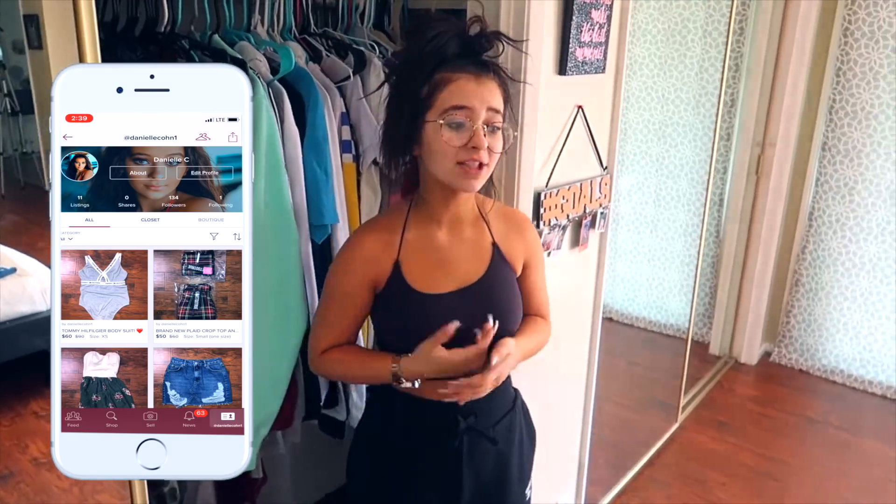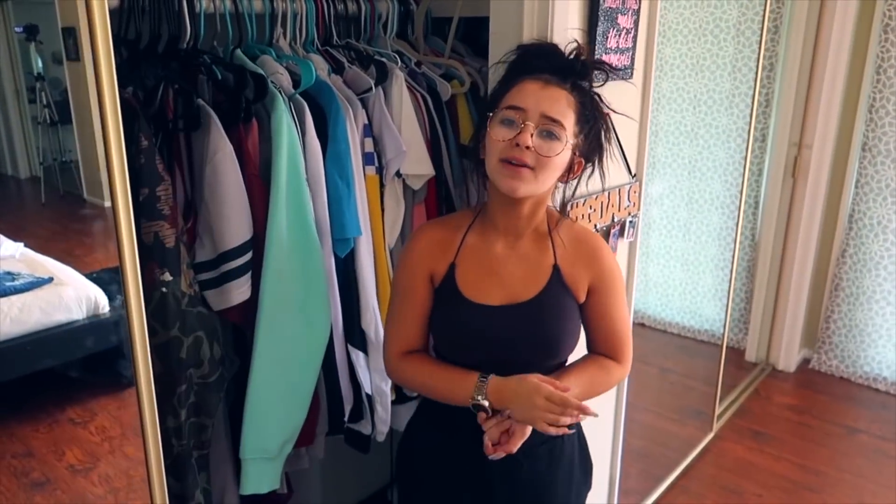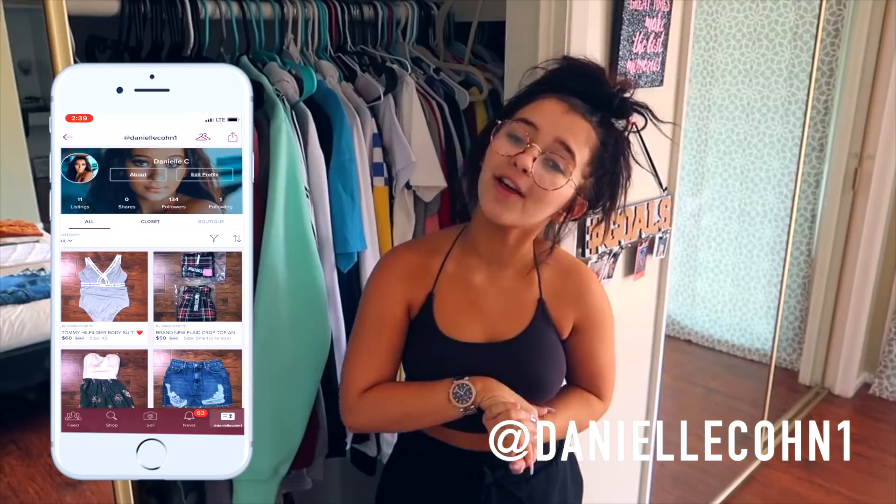I found this app and you can sell your clothes on there to your fans, your friends, anyone. And I was like, this is really good for me because I need to find a way to get rid of some of my clothes. So I actually picked out a few items which you guys can see on my account — it's at Danielle Cohn — so make sure to check those out.